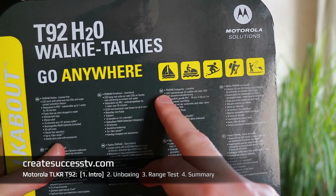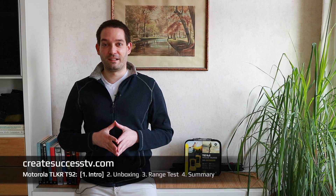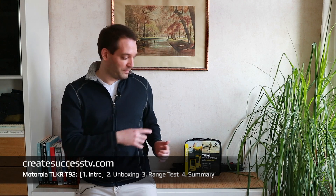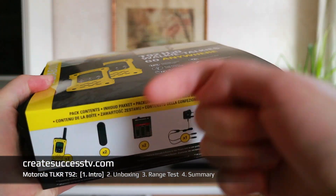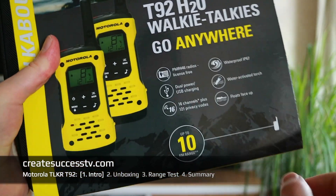That's pretty handy if you like boating or jet skiing. It claims a 10-kilometer range, and what we're going to do is unbox these, have a look at the accessories, and then do a range test in part three.